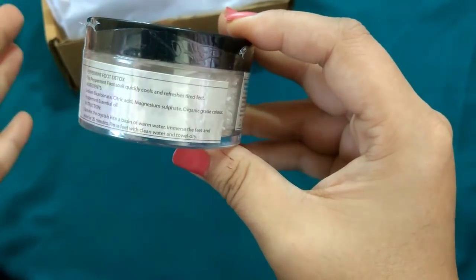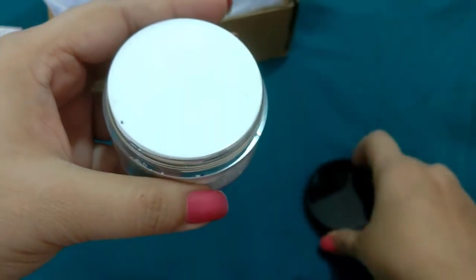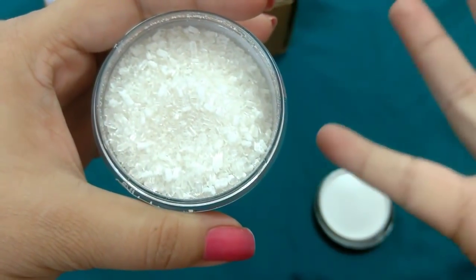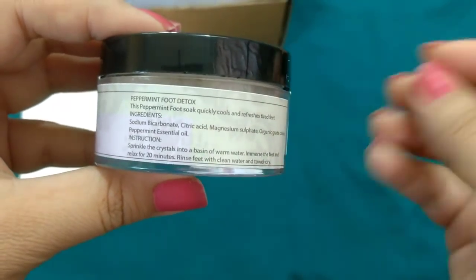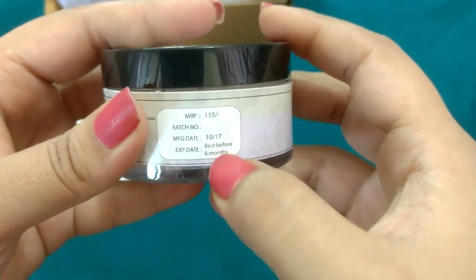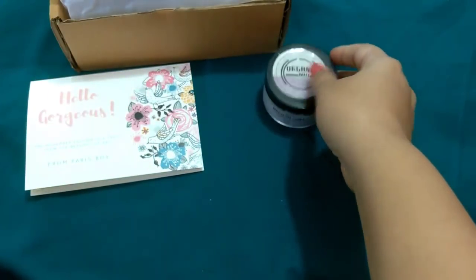Magnesium sulfate (MgSO4) also claims to relieve stress, so it's a very good component. Let me quickly open this and show you how it looks. Inside there is another pack and this is how the foot soak looks — it's got very beautiful shiny crystals. The aroma of peppermint is so refreshing and I absolutely loved it. To use it, just sprinkle a little amount in lukewarm water, immerse your feet for 20 minutes, then clean with water and towel dry. The MRP is Rs. 155 and it's manufactured in 2017 with a 6-month shelf life — a little less, but the product seems promising.